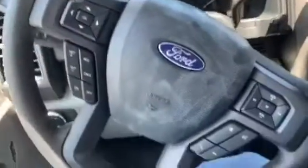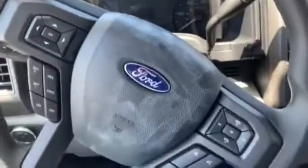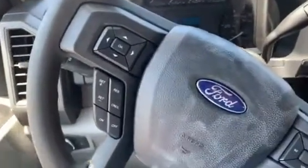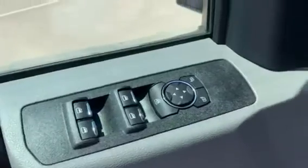On your steering wheel, you have controls for the screen within your gauge cluster, radio controls, Bluetooth hands-free controls, and cruise controls. There are also automatic headlight controls. All four windows are power up and down, with power mirrors and your power door lock.